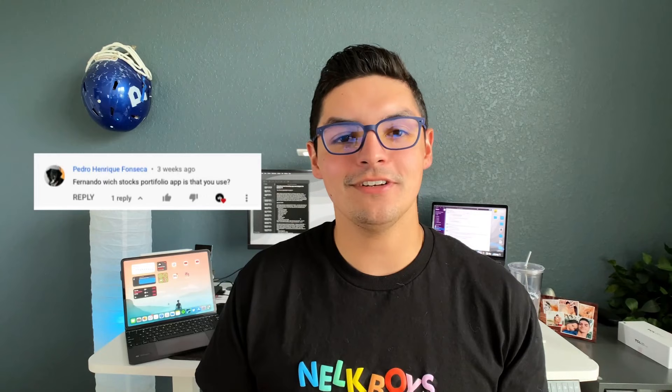Fernando Silva here with another video. One of the comments I've been getting lately, especially over the last month since I added these widgets onto my iPadOS home screen, is which stock widget and which crypto widget are you using? So I thought I'd take this opportunity to answer those questions, but also talk about my top five finance iPadOS apps that I use to run my personal life and my YouTube income.